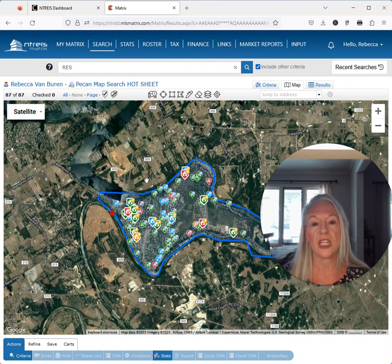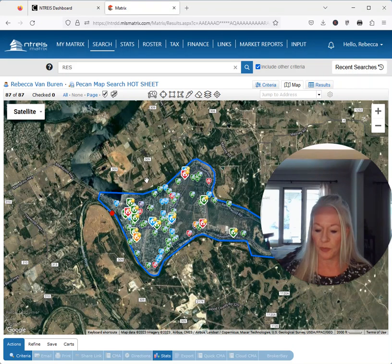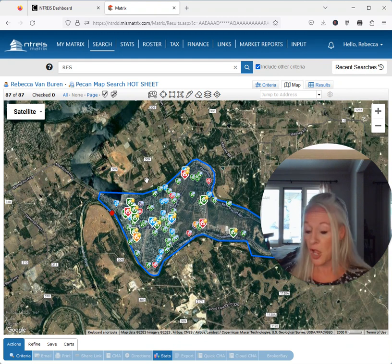A seller's market is going to be 0 to 4 — that means there are hardly any listings available, things are going very quickly, sometimes even going in multiple offers. 4 to 6 is a neutral market, a balanced market. That is what we are currently in — Pecan Plantation is a balanced market, which means there's property for sale, there are buyers out there, and prices are stable. Then 6 and up is a buyer's market, which means there's high inventory; sellers may have to lower their price in order to move a home, and you may be on the market a little bit longer.